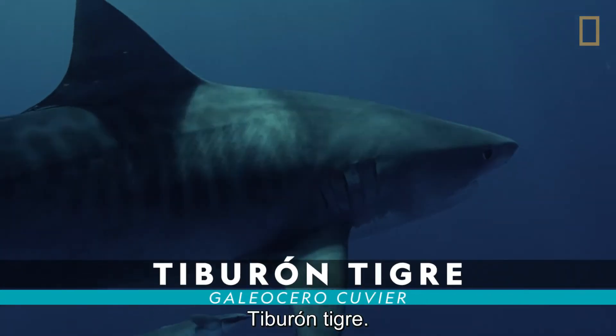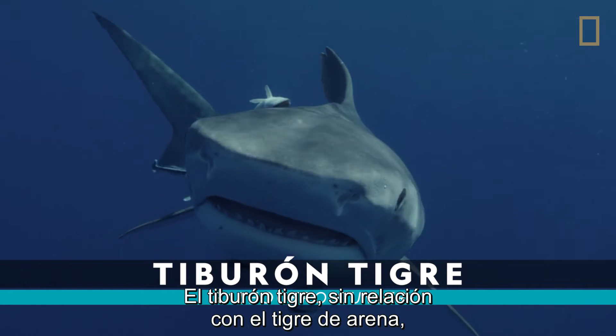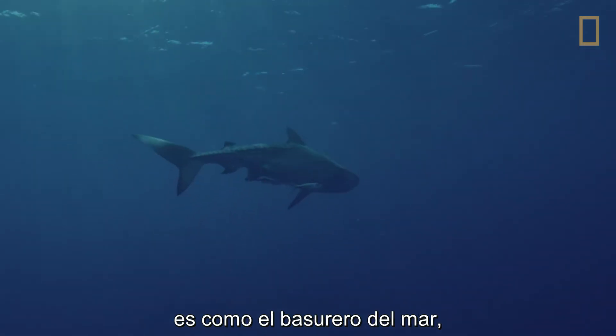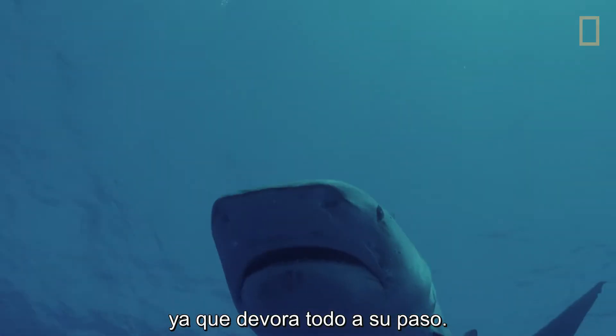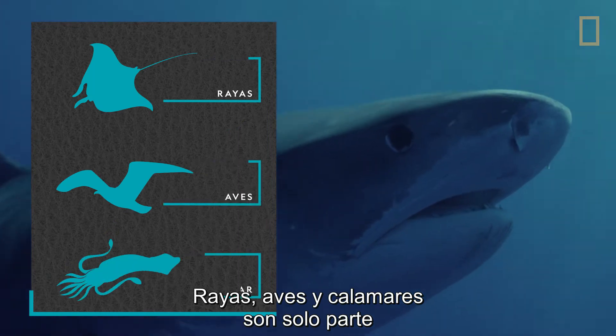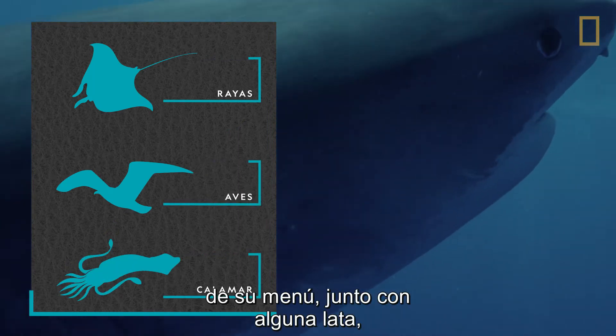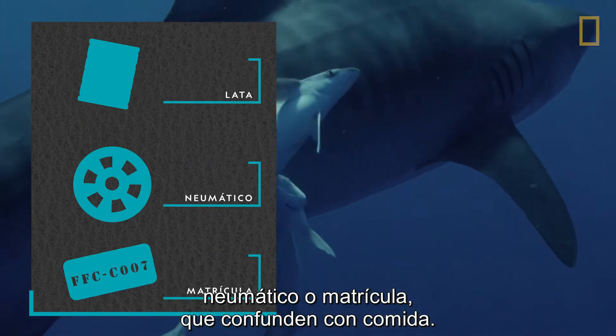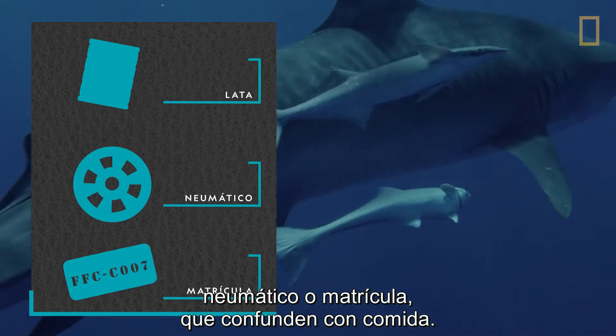Tiger shark. Unrelated to the sand tiger shark, the tiger shark is like the garbage disposal of the sea, eating pretty much anything in its path. Stingrays, birds, and squid are just some of the foods on the tiger's menu, along with the occasional tin can, car tire, and license plate, which they may mistake for food.